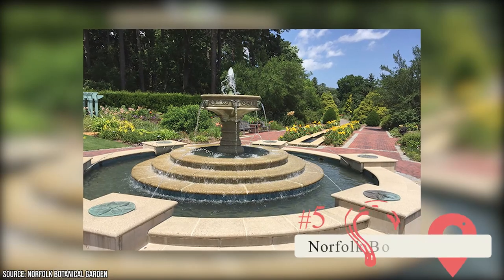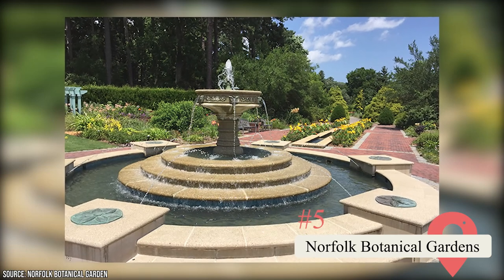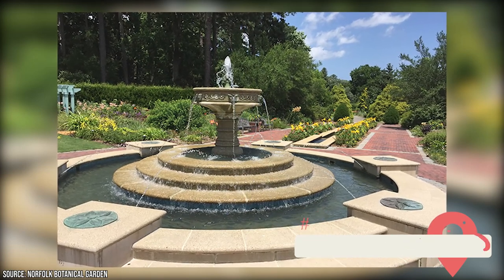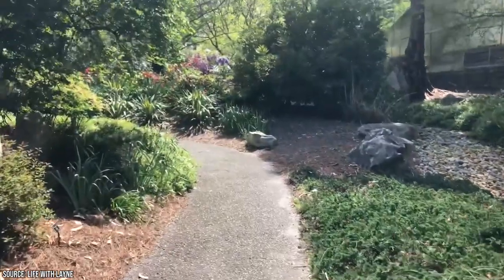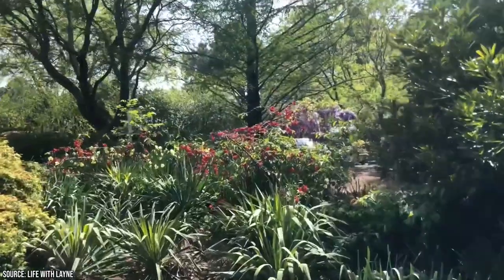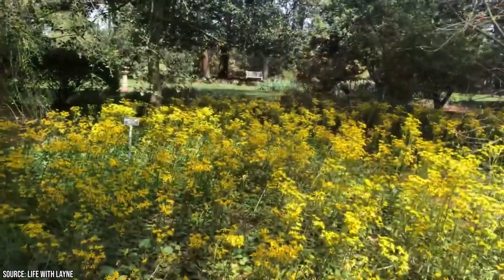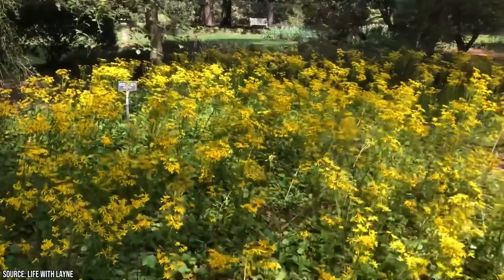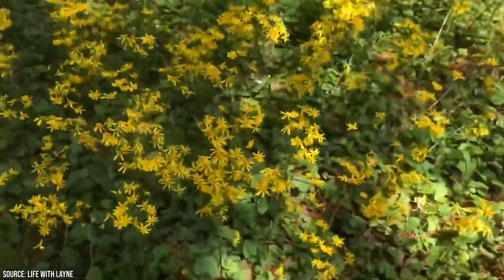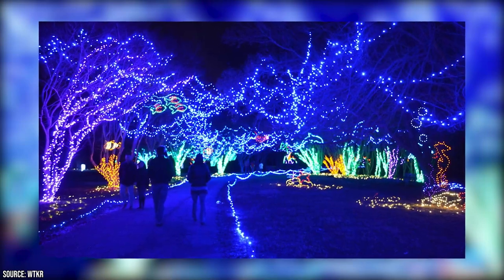Norfolk Botanical Gardens: A trip to Norfolk wouldn't be complete without a visit to the Norfolk Botanical Gardens, the largest botanical garden in Virginia. This must-see attraction is open every day from 9am to 7pm and is perfect for guided tours or as a stunning event venue. Spread over 175 acres, the garden boasts an impressive seven miles of paved paths as well as an additional seven miles of unpaved routes to explore.